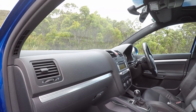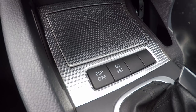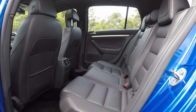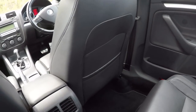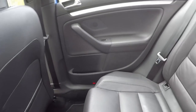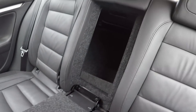Not bad for its day — the Mark 5 Golf R32 also scored an auto dimming rear view mirror, auto headlights and wipers, cruise control, a tyre pressure sensor, six airbags, electronic stability control, and a 10-speaker stereo with a six-disc CD changer. In the back there's plenty of room — map pockets, rear air vents, extra cup holders, decent door pockets, a fold down centre armrest, and a handy ski port.